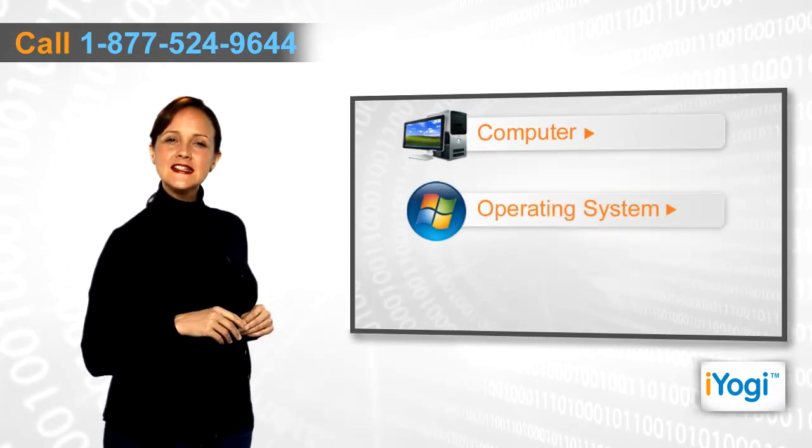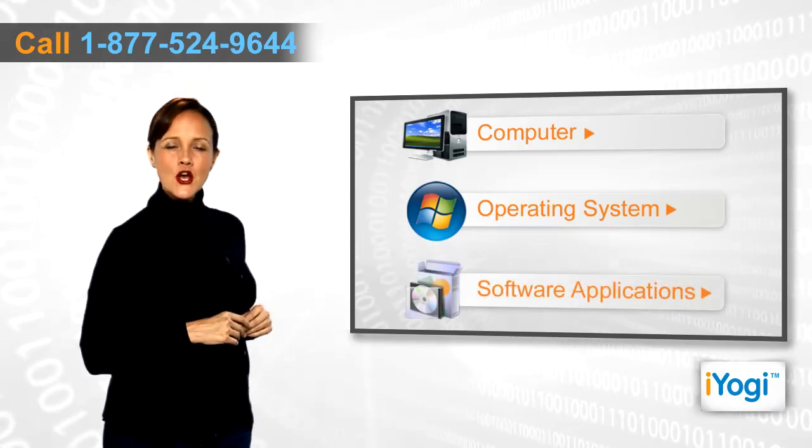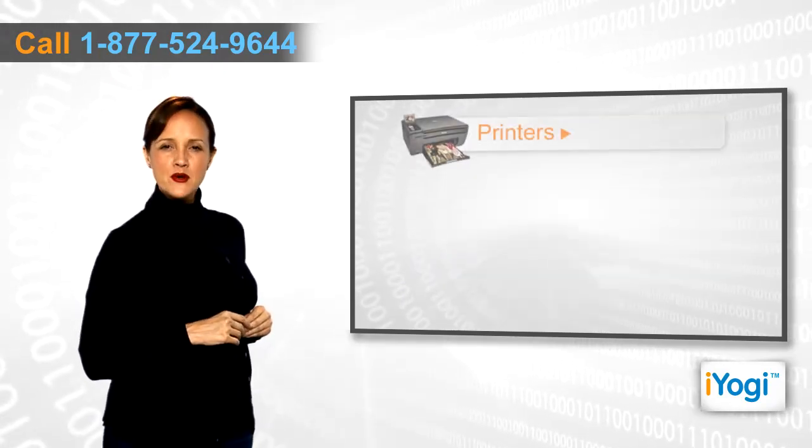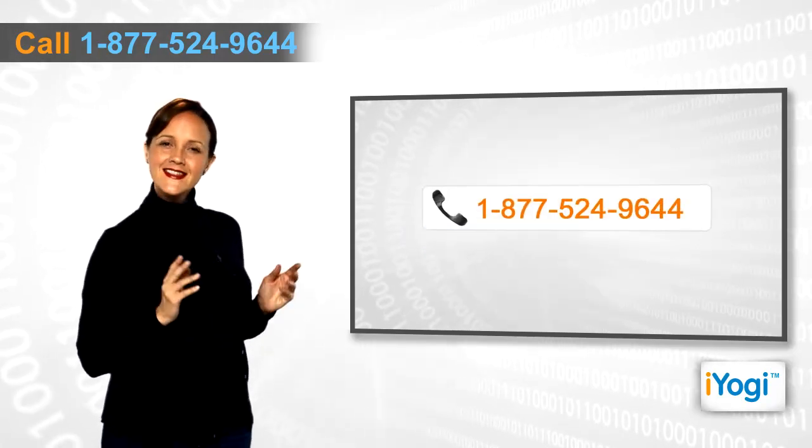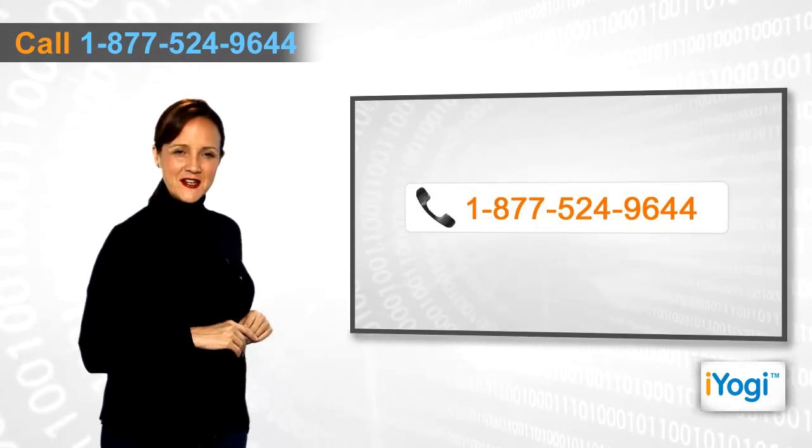If you face any problems related to your computer, operating system, software applications, or peripheral devices like printers, MP3 players, digital cameras, etc., then call Iyogi and we can fix it!